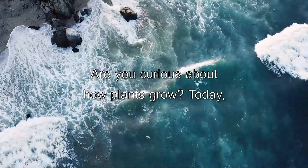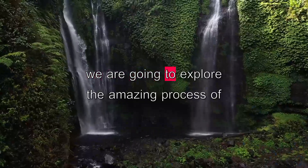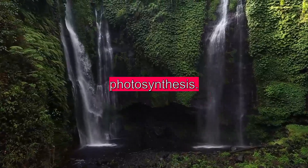Are you curious about how plants grow? Today we are going to explore the amazing process of photosynthesis.